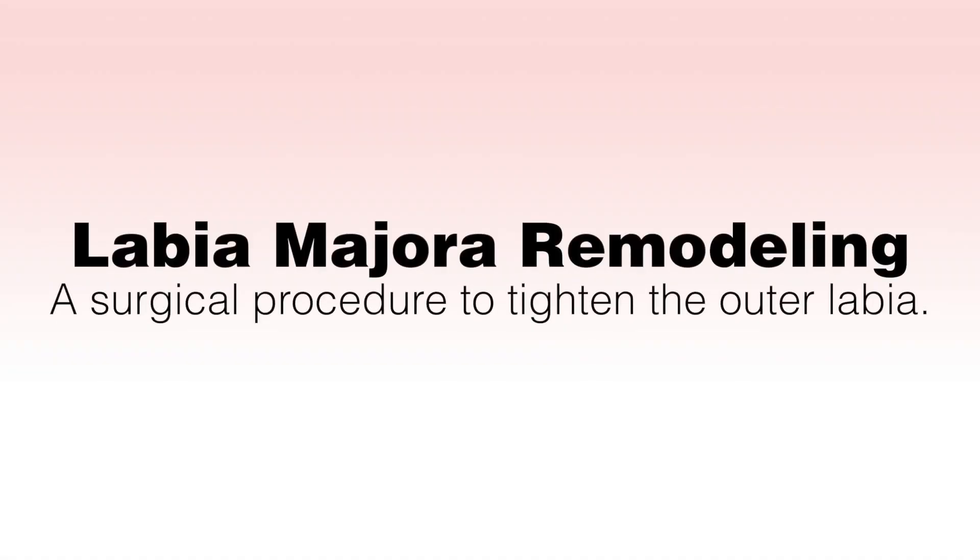Labia majora remodeling is a surgical procedure to tighten the outer labia or labia majora when they become stretched as a woman ages, with weight gain or loss, or following childbirth. In these situations, the labia majora or outer labia lose volume. Fat transfer to the labia majora can be performed or the skin tightened to improve looseness and laxity.